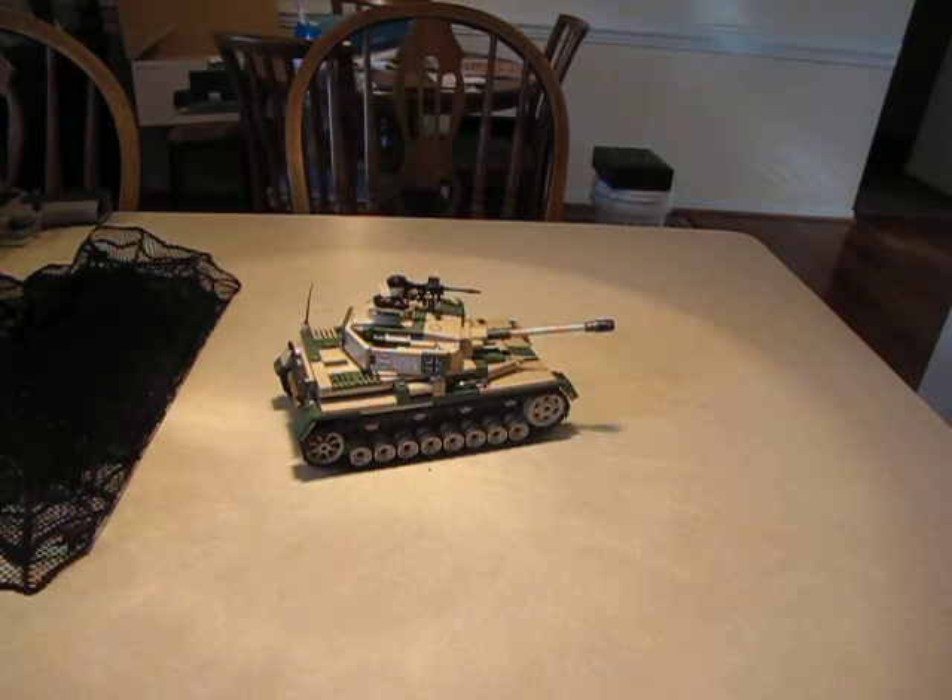The main armament was a 7.5 cm — excuse me, 2.95 inch — KwK 40 L/48 main gun, with 87 rounds. Secondary was a 7.92 millimeter MG 34 with 3,150 rounds. The engine was a Maybach HL 120 12-cylinder gasoline engine producing 296 horsepower. Power-to-weight ratio was 8.8.